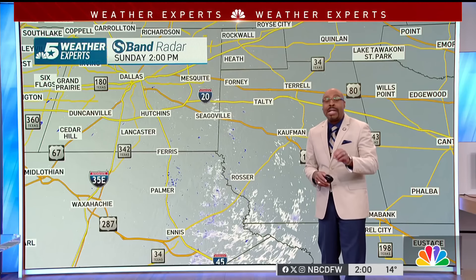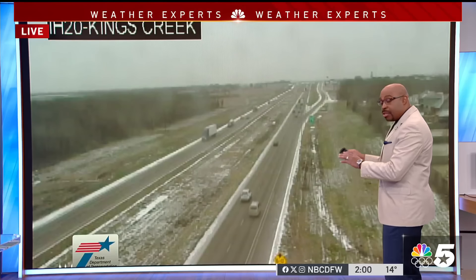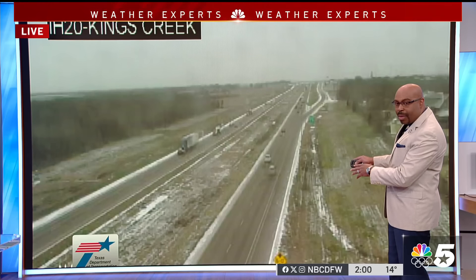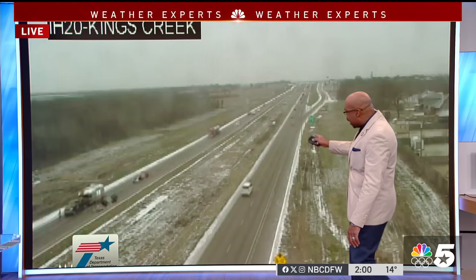We do have a TxDOT cam along Interstate 20 at Kings Creek, in central Kauffman County. You can see the snow that's accumulating there on the grassy surfaces, also along the sides of the interstate. Here are the travel plans for everyone.